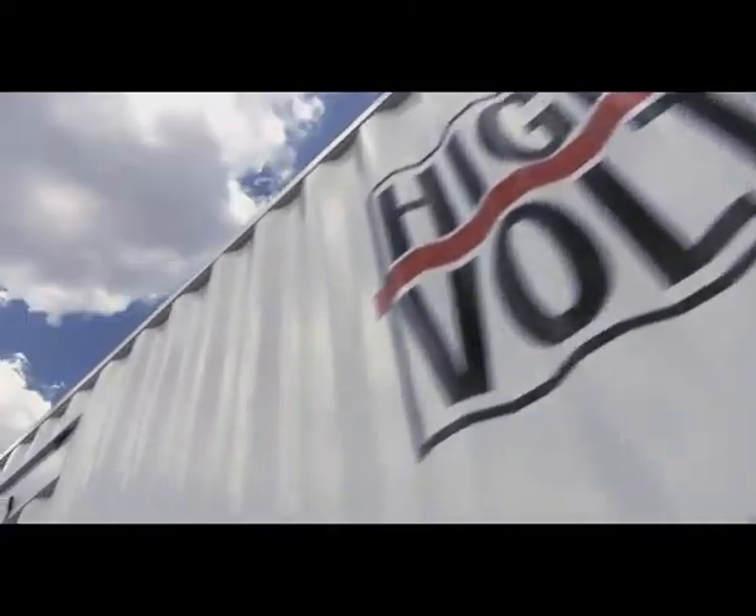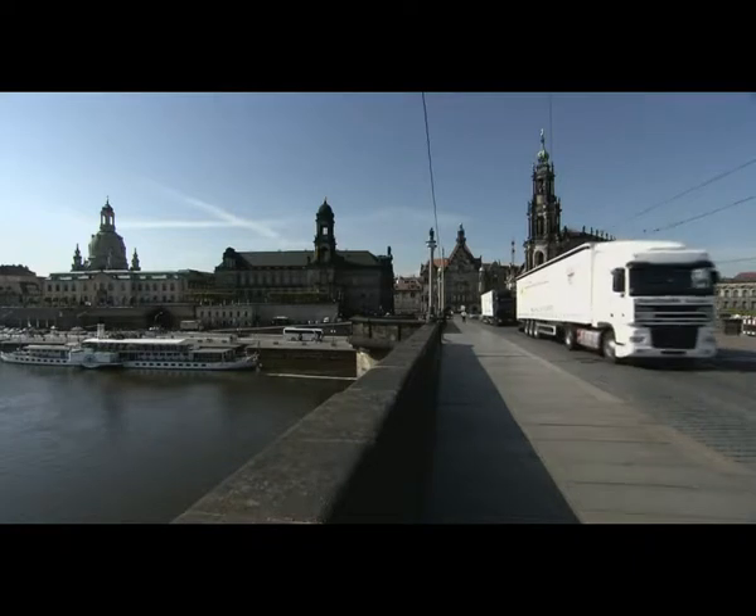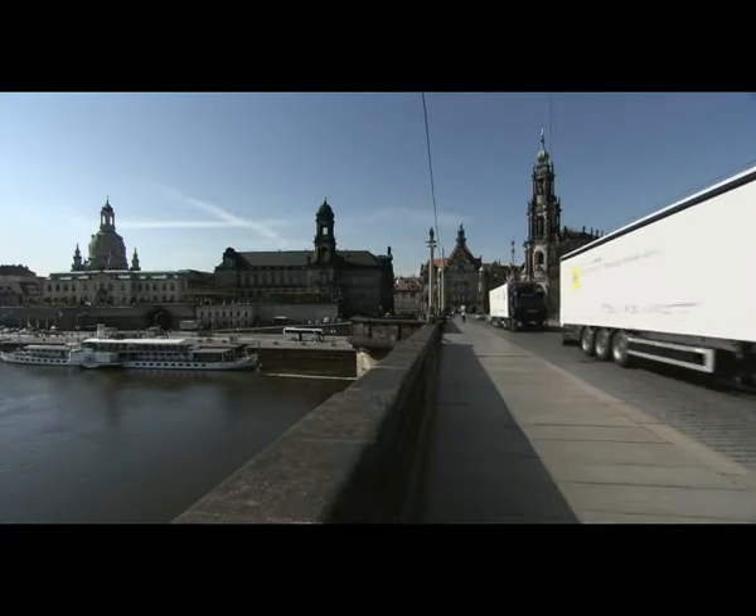The latest from HiVolt? Mobile test systems for on-site testing of large power transformers.